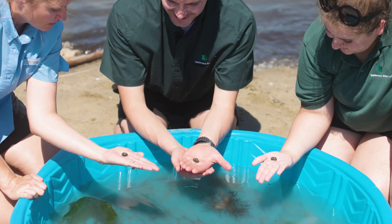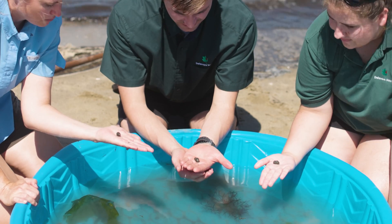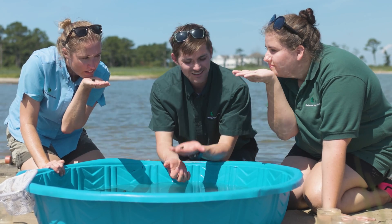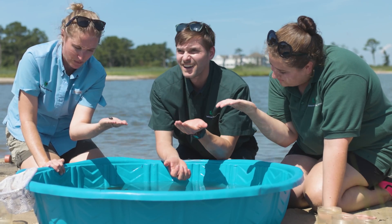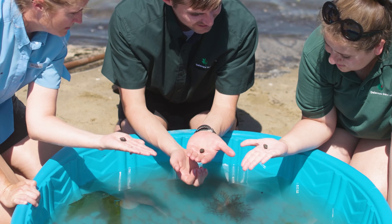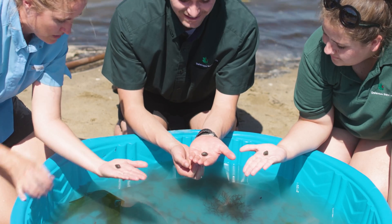If you ever hold one of these and they're not coming out of their shell, what they say is that they like to feel vibrations — it makes them curious. So if you stick your chin on your hand and hum, it makes them a little bit more active. So yeah, these are eastern mud snails. Let's see what else we have.